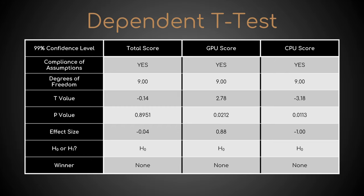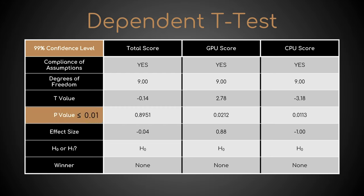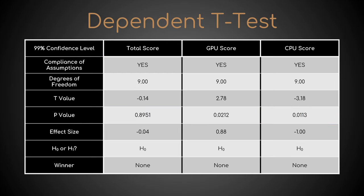Now, if I chose a 99% confidence level, a difference is regarded significant if its p-value is less than or equal to 0.01. As this isn't true in all three comparisons, our expectation is confirmed — tweaks present or absent, performance is the same.